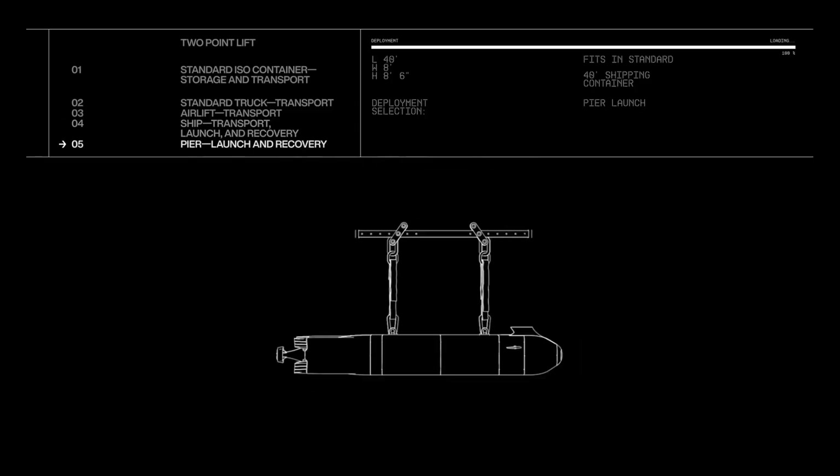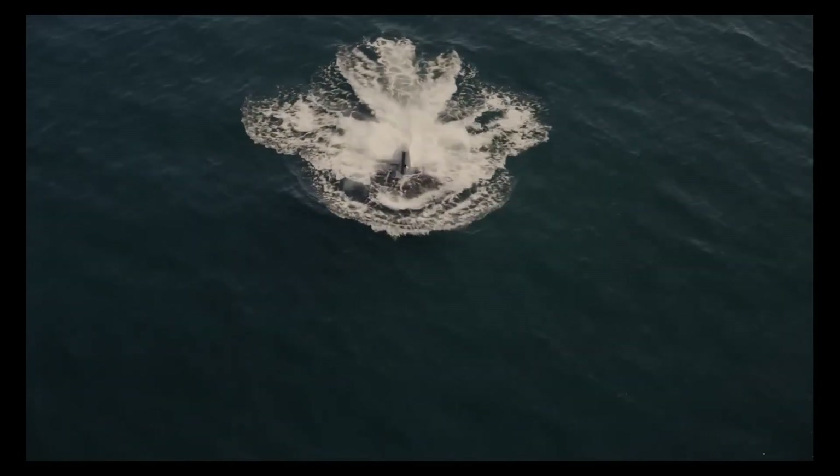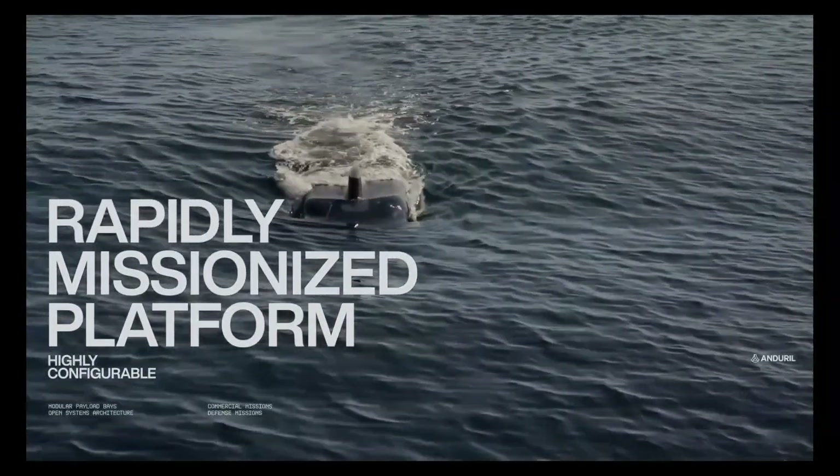Its compact design enables easy transportation and deployment from various platforms, including ships and piers. Dive XL is setting new standards in maritime autonomy, offering unmatched versatility and endurance for both defense and commercial applications.